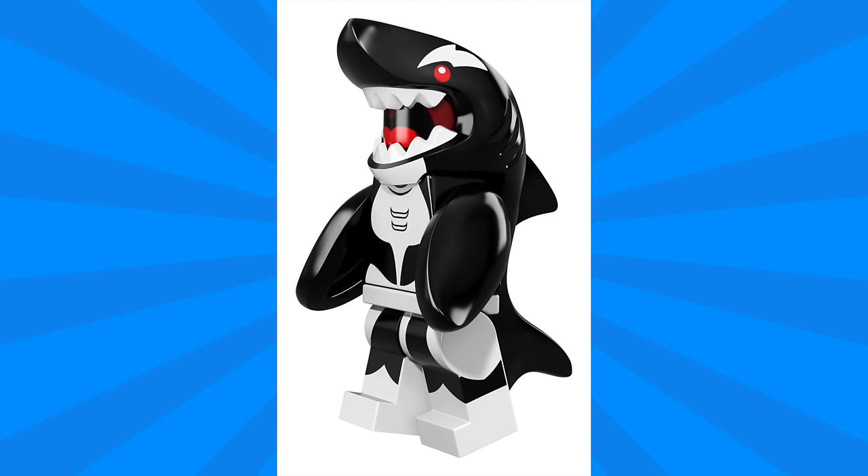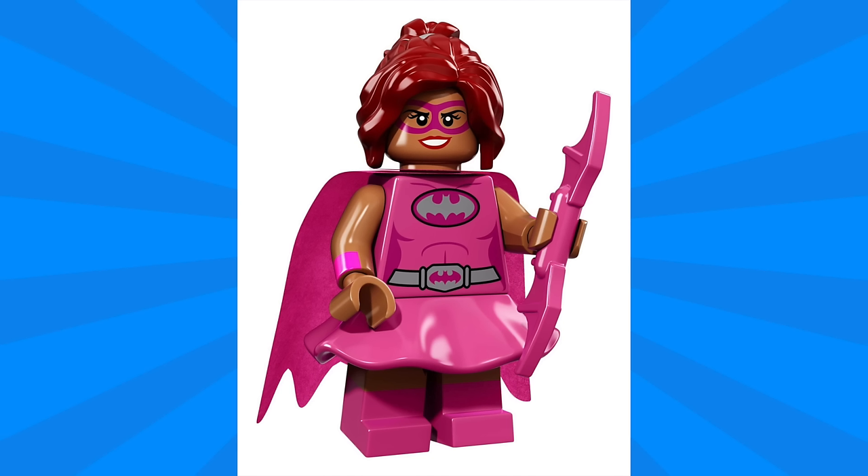Next up we have Orca, and I like how this is a painted-up version of the shark minifigure that we previously got. The patterns printed on the torso and legs look really nice, and I especially love how the head detail just looks like a wide open mouth.